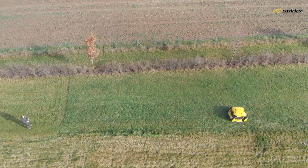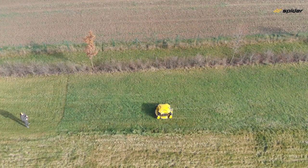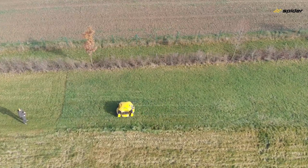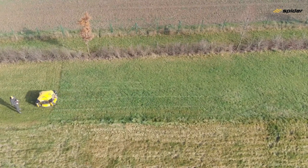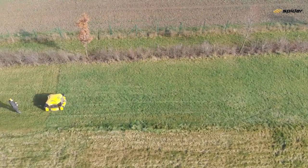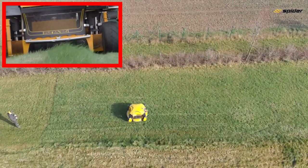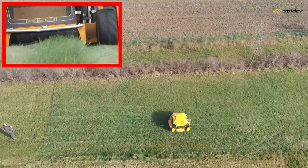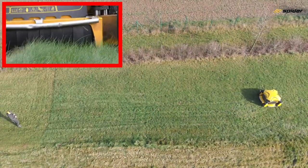Carefully drive the mower onto the next mowing line at the end of the area and continue in the opposite reverse direction. It is important to realize the steering function is now mirror-sided. For an ideal overlap, keep the edge of the mowing deck tunnel on the edge of the grass from the previous pass and continue driving in spider mode.